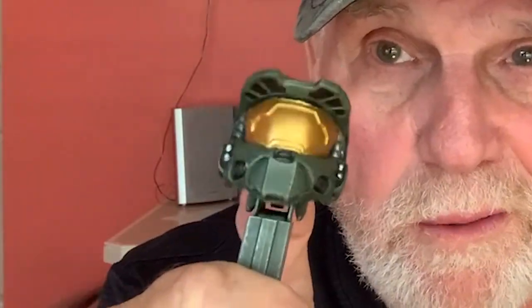One of my favorite Halo memorabilia is my Master Chief Pez dispenser. "I need a weapon." I love this little guy. There it is. The real deal.